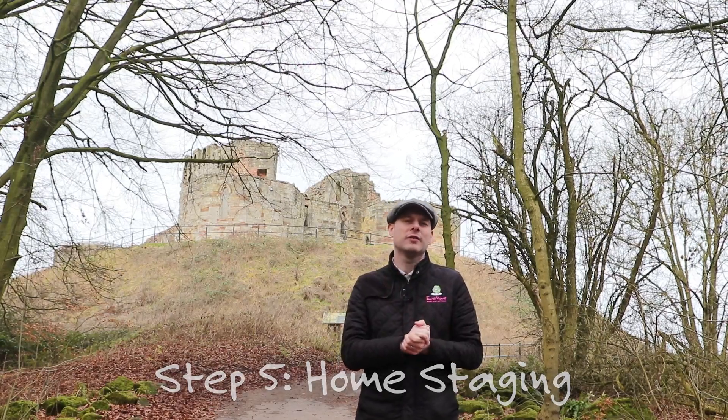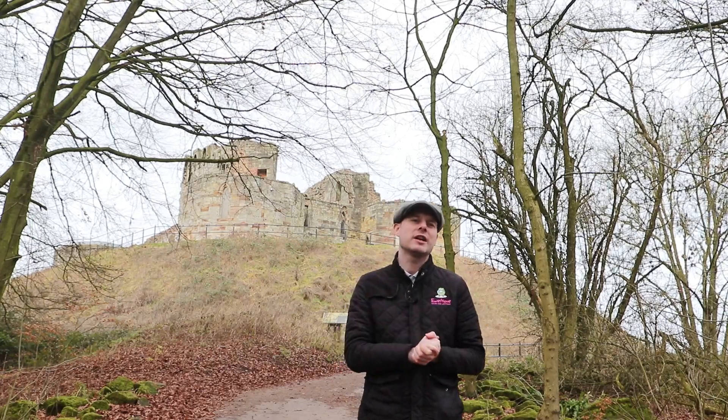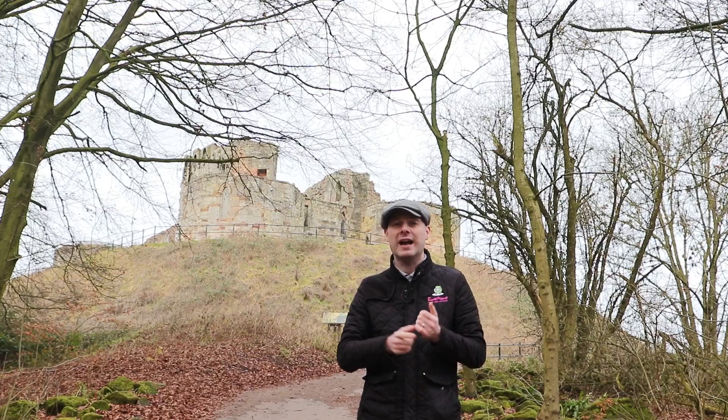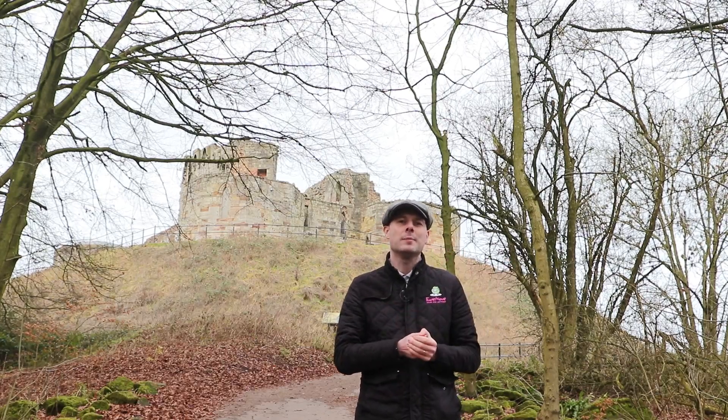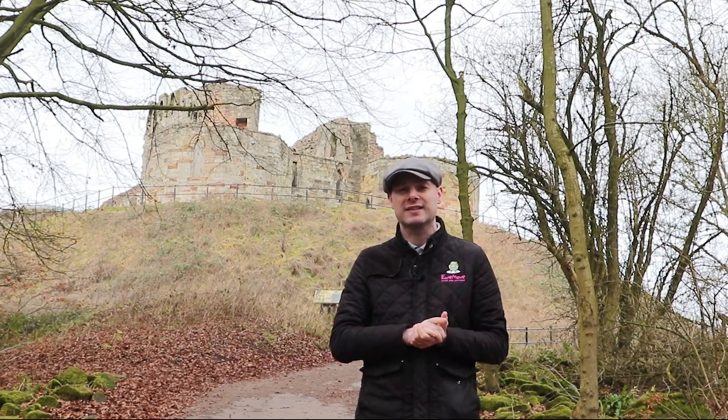A lot of people have started to take inspiration from TV shows where with just a little imagination, creativity and some forethought you can get a little bit more potential value out of your property by staging it, and the popularity of home staging has increased as a result of that.